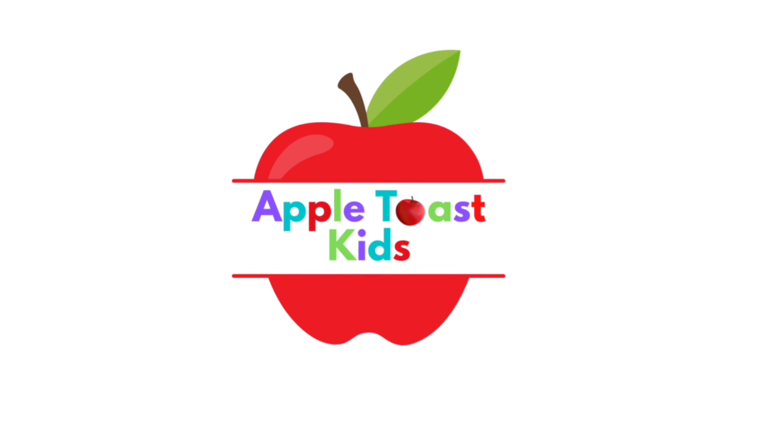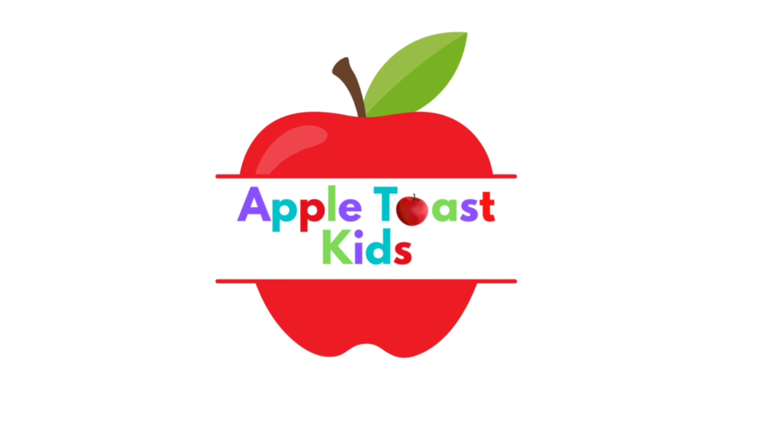Apple Toast Kids! Oh, hey everyone. I'm sorry — there's just this one bat that won't leave me alone.